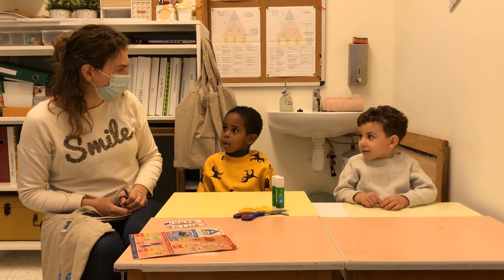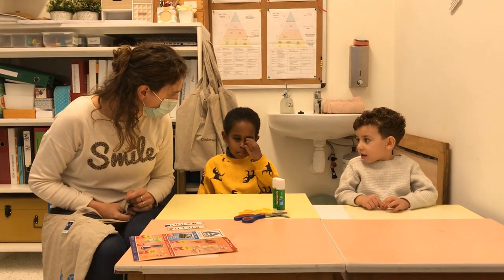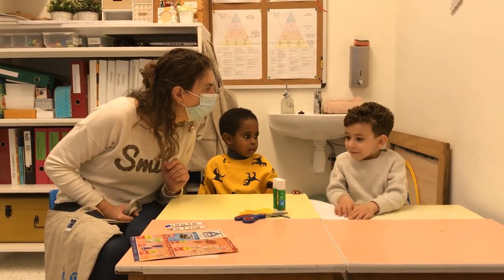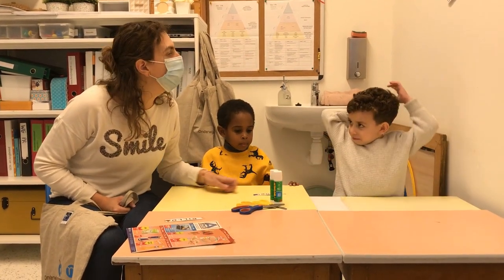Bilou, jouw eerste letter — welke letter is dat? De B. De B, de B. Goed zo. En jij, Mehdi? Welke letter is dat? Mmm.